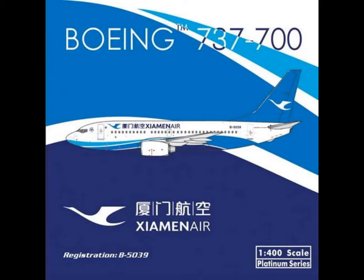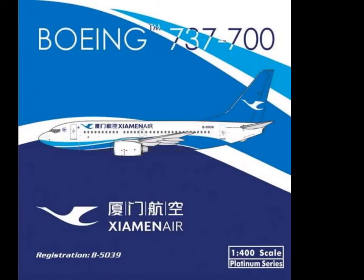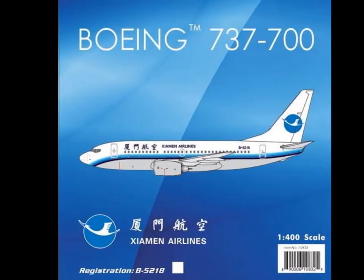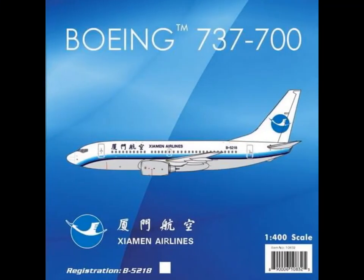Then we have the Boeing 737-700 Xiamen Air. It never stops with those Chinese airlines. Not for me. I don't know why there are really so many — here again, Xiamen, Xiamen Airlines. I really don't know how to pronounce it. With winglets, though — not for me. And here, again, another one without winglets, different registration, but nearly the same color.